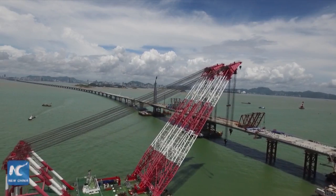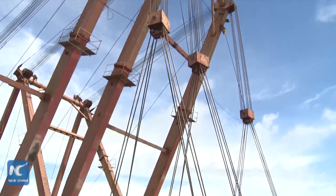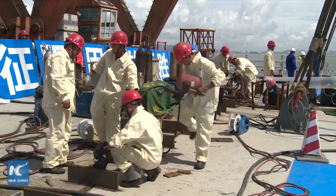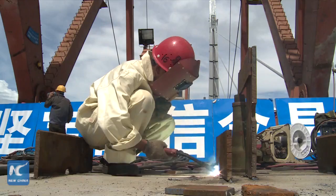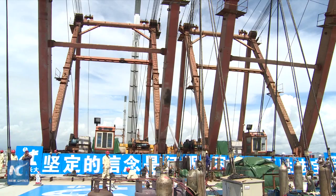The Y-shaped bridge links Zhuhai in Guangdong province to Hong Kong and Macau. It consists of a 22.9 km main section, a 6.7 km undersea tunnel, two artificial islands, border posts and linking roads.